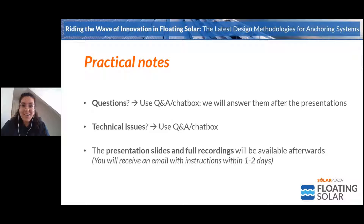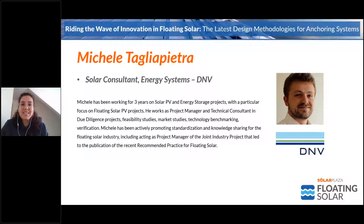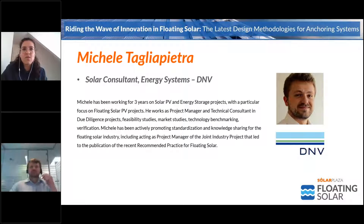I would like to kick off the session by introducing our moderator today, Michele Tagliafietra. He is a solar consultant at DNV and has been working for three years in floating solar projects. He works as project manager and technical consultant in due diligence projects, feasibility and market studies, and has been actively promoting standardization and knowledge sharing in the floating solar industry — a real advocate. Michele, the floor is yours.